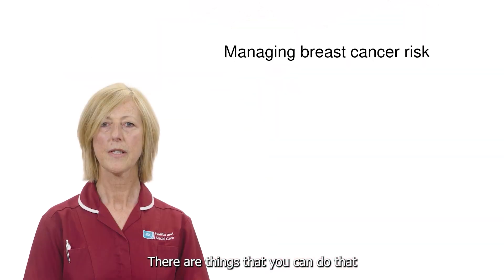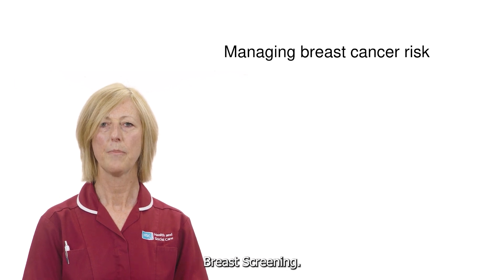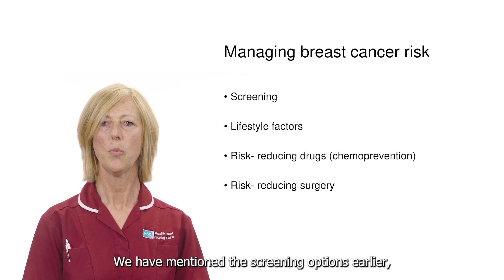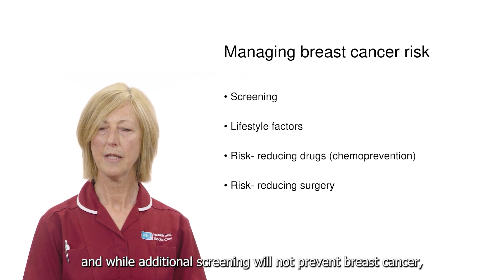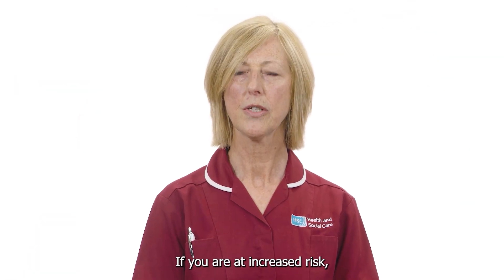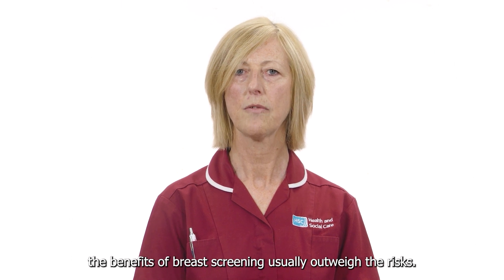There are things that you can do that may reduce your risk of developing breast cancer: breast screening, lifestyle factors, risk reducing drugs and risk reducing surgery. We have mentioned the screening options earlier and while additional screening will not prevent breast cancer it can pick up very early breast cancers. If you are at increased risk the benefits of breast screening usually outweigh the risks.